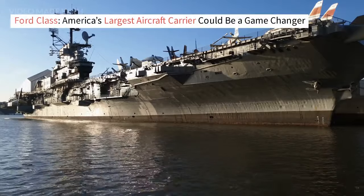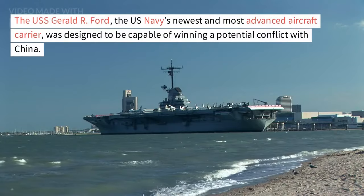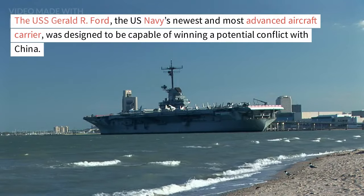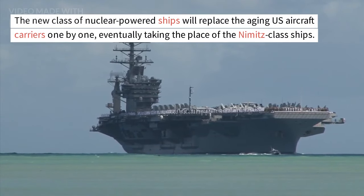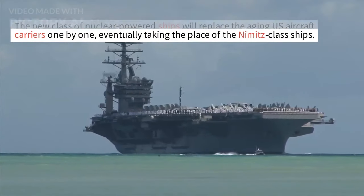Ford-class, America's largest aircraft carrier could be a game-changer. The USS Gerald R. Ford, the U.S. Navy's newest and most advanced aircraft carrier, was designed to be capable of winning a potential conflict with China. The new class of nuclear-powered ships will replace the aging U.S. aircraft carriers one by one, eventually taking the place of the Nimitz-class ships.